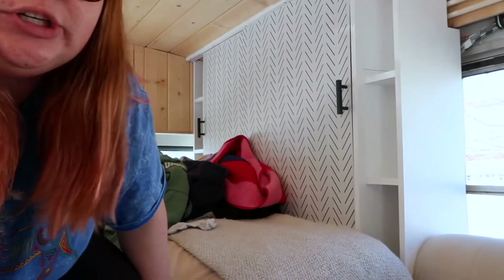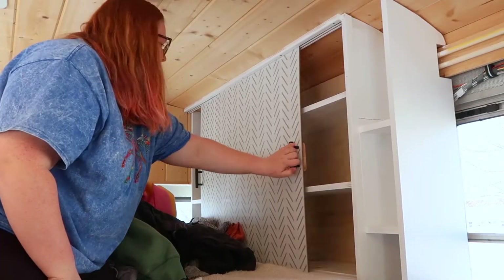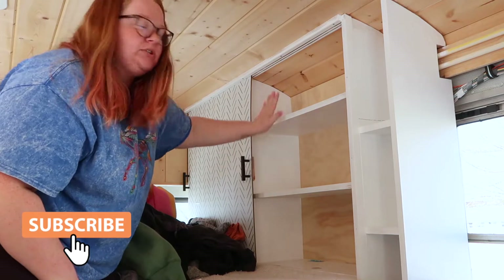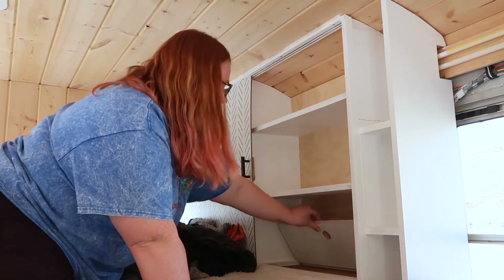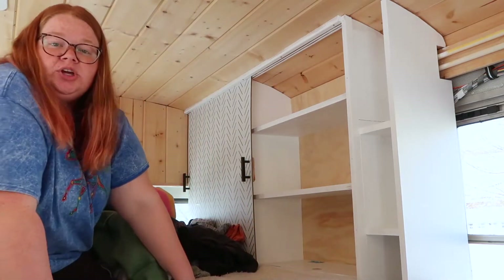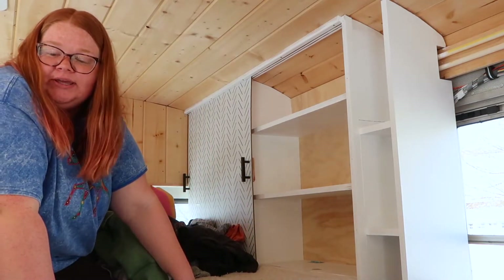Here's our little closet situation. We both have sliding doors, so we both have three shelves and then a compartment for other stuff down there. I'm just gonna start trying to fit my clothes in here.